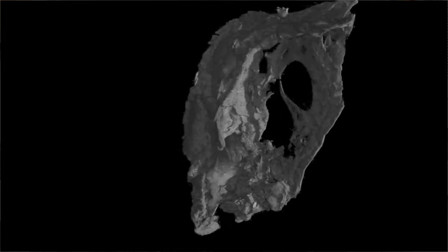The skull provides us with a lot of new information about how the specialized skull of modern birds came to be, and one of the important aspects of this new discovery is that the skull preserves what we think of as a transitional beak.